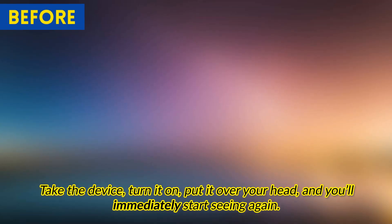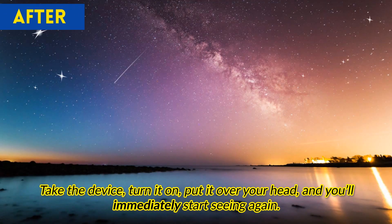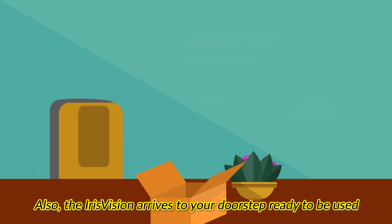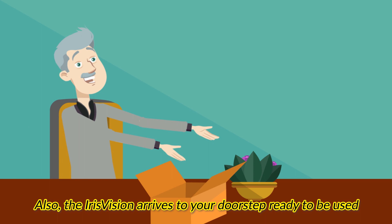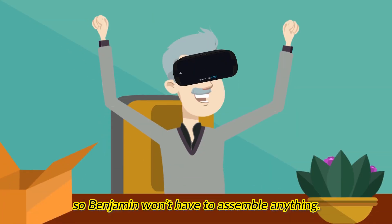Take the device, turn it on, put it over your head, and you'll immediately start seeing again. It's really that simple. Iris Vision arrives to your doorstep ready to be used, so Benjamin won't have to assemble anything.